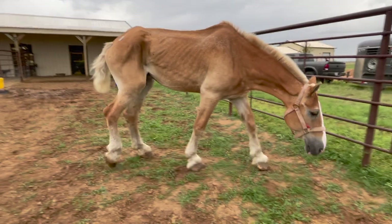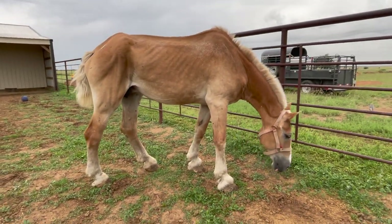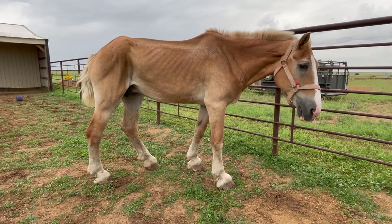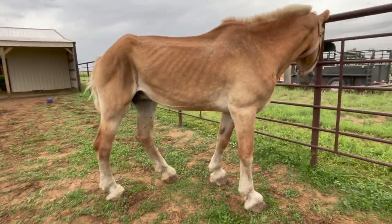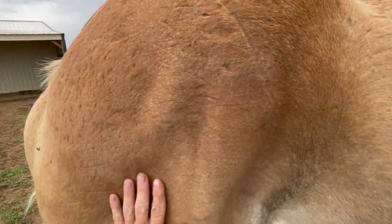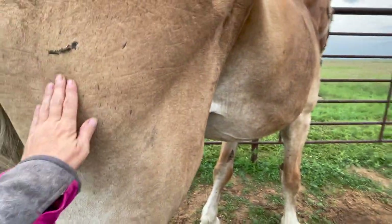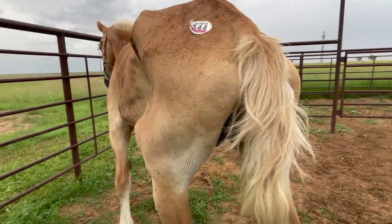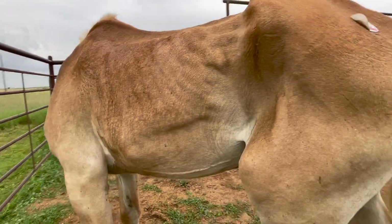Cory just got her home and she is in some rough, rough shape. This poor baby — she is so skinny. You can see every rib. She's super sweet but you can see every rib and she is really, really skinny. You can see every bone in her body.